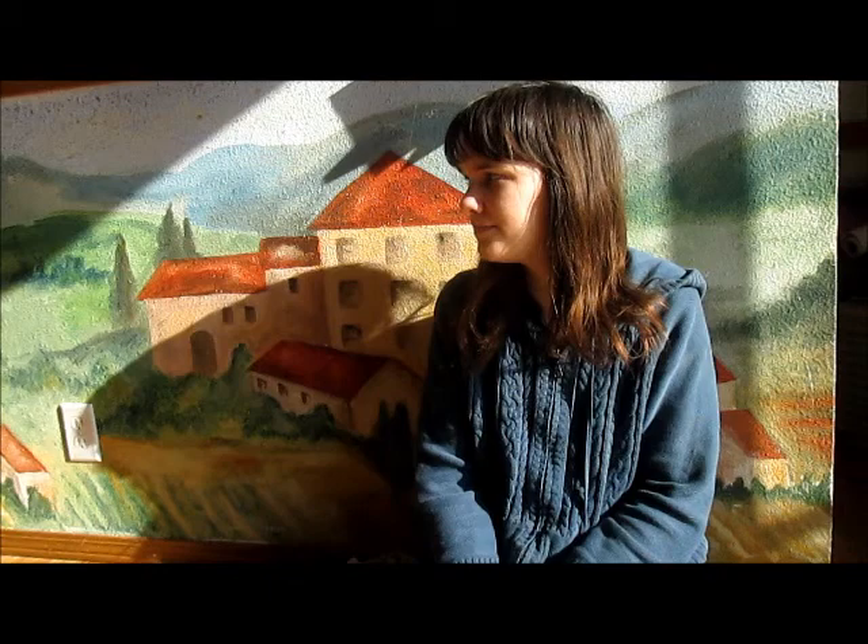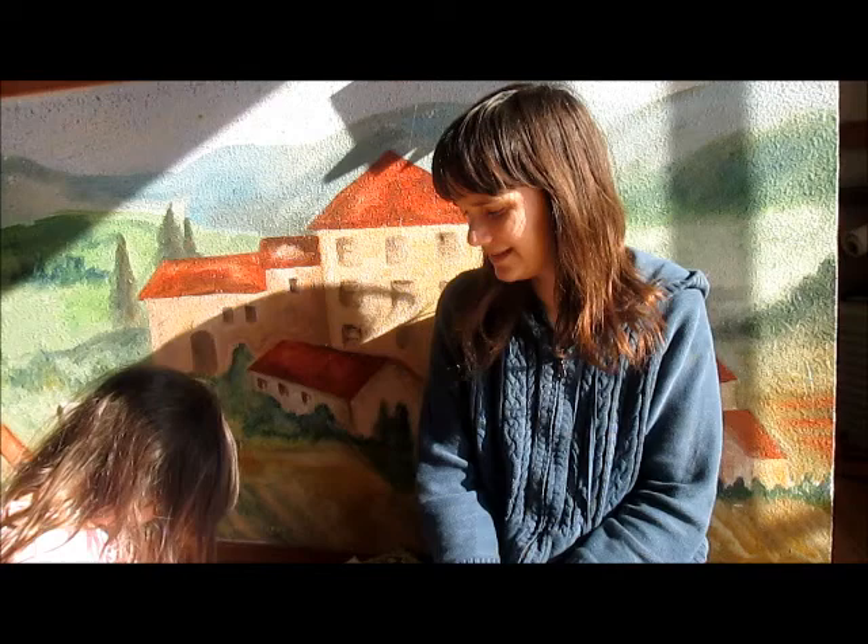Back in the day, I would go dumpster diving with my friends Beth, Emily, and Nick. I thought maybe I could go dumpster diving again, but then I realized where I live and my transportation situation. I'm probably not going to go dumpster diving.